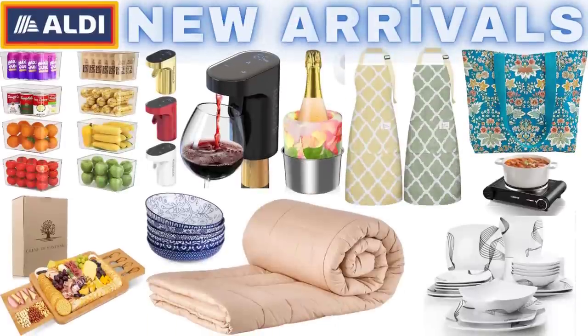Hello everyone, let's take a look together at the discounted products at Aldi Market.